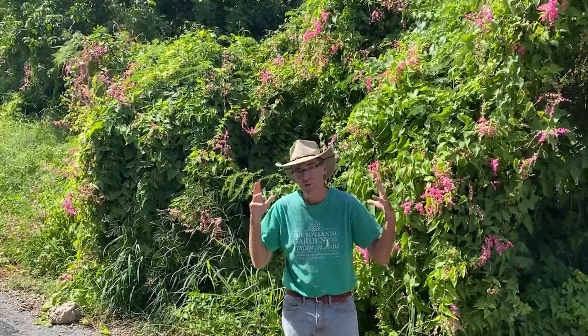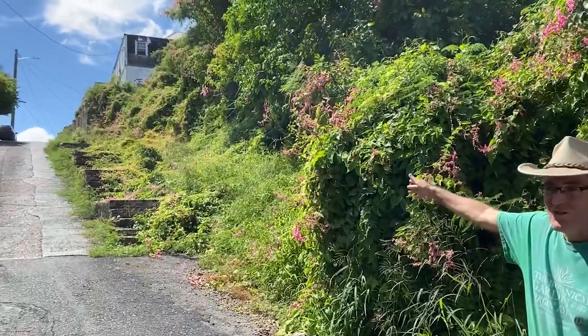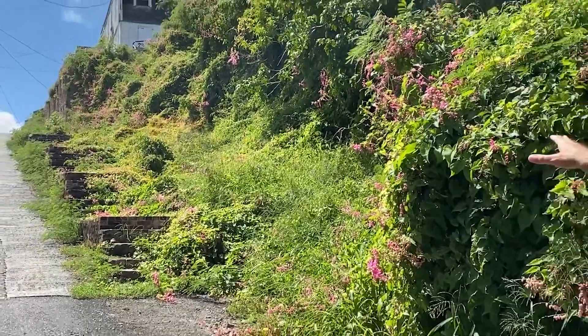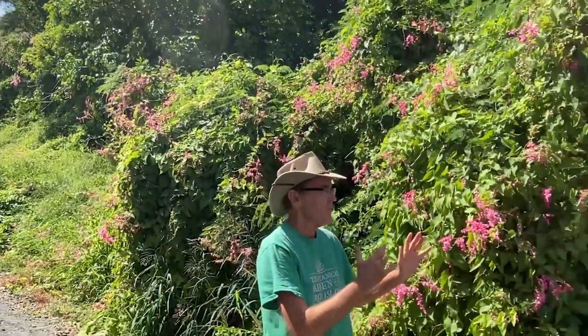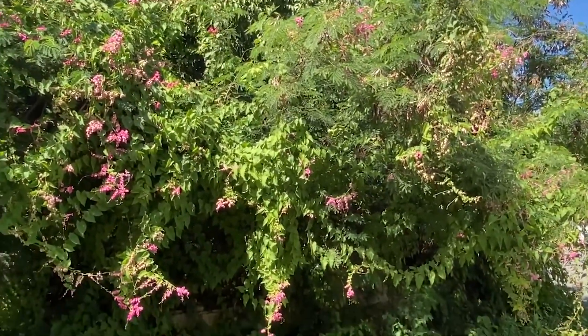So here we are in downtown Christiansted, and I want to show you what that lovely little coral vine can look like if you don't control it. Right now I'm going to have you look up the hill here. You can see that the vine has taken over steps, walls, buildings practically. And if we swing down the other way, you're going to see how tall it is — it's taken over entire trees. One of the biggest problems is that it's one species. You've taken what could be a diversity of things and gotten it down to one thing. That's what invasives do, and that's why they're harmful.